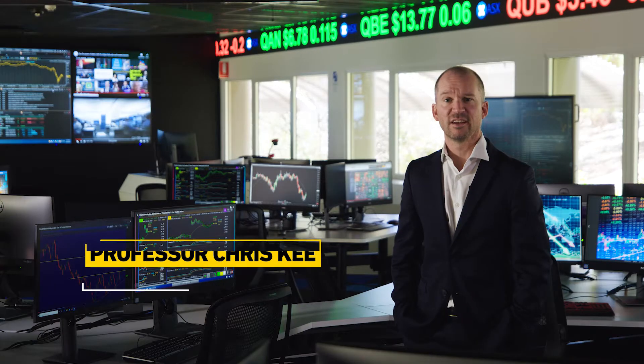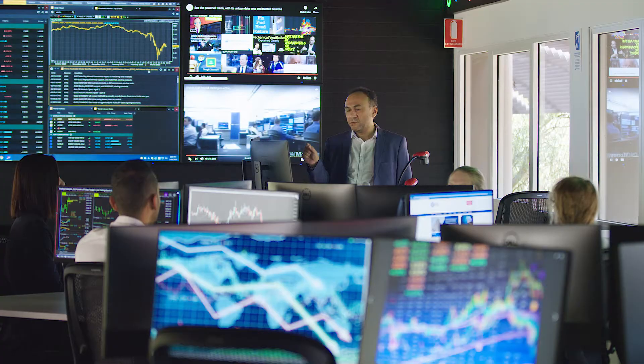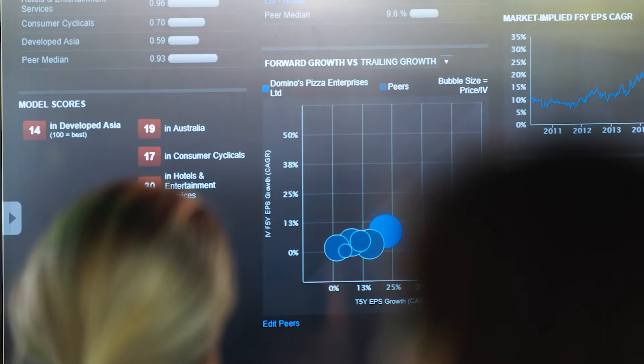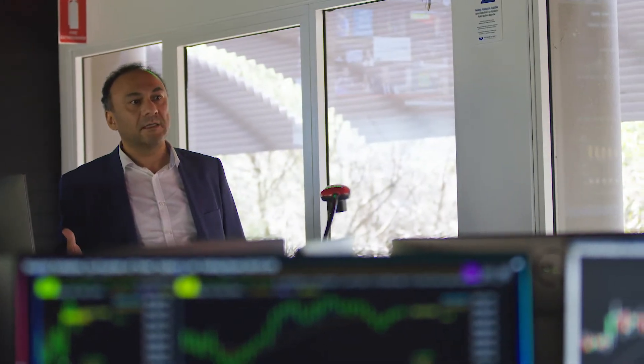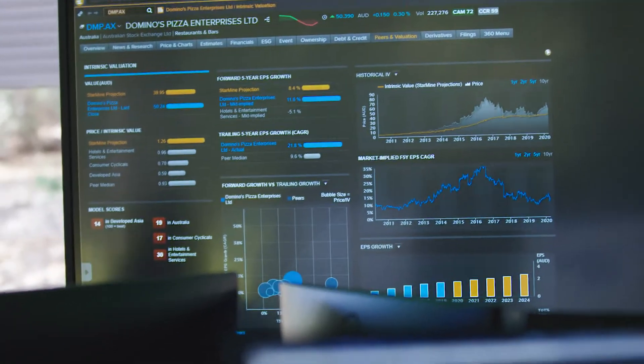Flinders University business students have access to a state-of-the-art trading room. Students gain skills for the future with this simulated financial trading room, which is built into the curriculum of several Flinders business degrees. Students can also pick elective subjects that include time on the floor of this trading room.